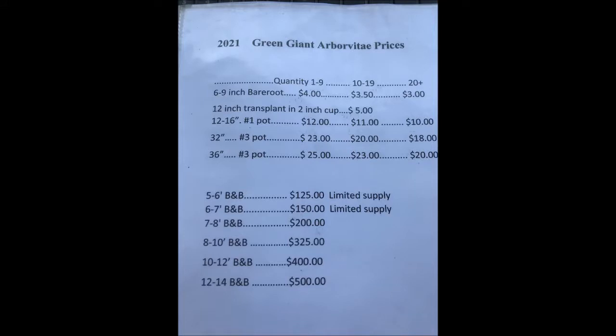We're at Route 313 near Doylestown, and you can call us at 215-651-8329 for your green giant arborvitaes.